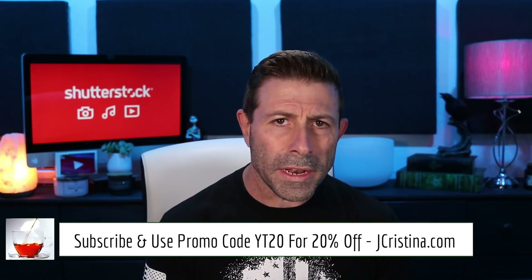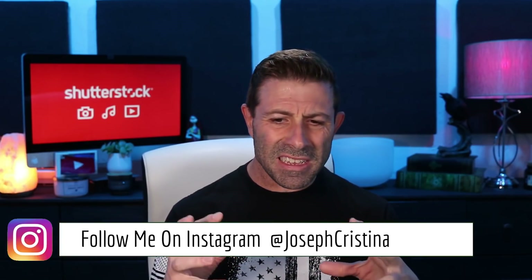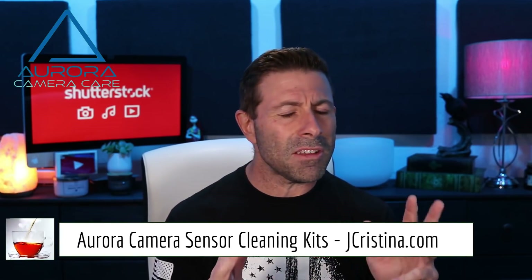Before I get into it, if you haven't gone over to my website jchristina.com, go check it out. You can use promo code YT20 at checkout just for being a subscriber. Check out all of my photography gear, and if there's something you like, pick it up. Also don't forget to pick up my free ebook. Go to jchristina.com/ebook — it's free. 10 tips on making sharper images, great for amateurs as well as professionals.